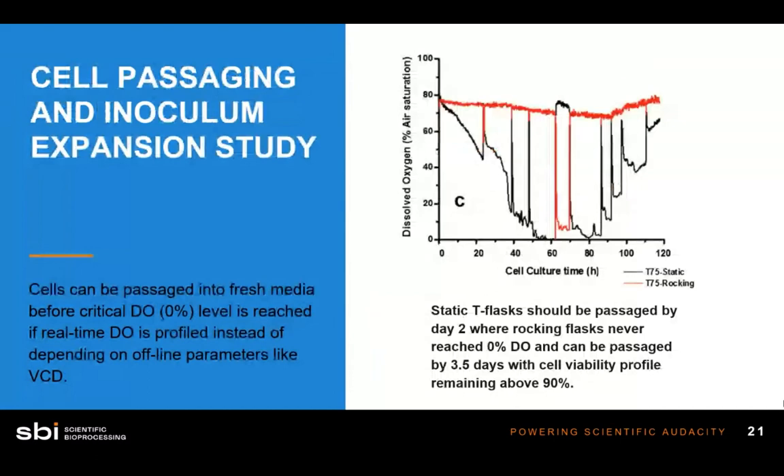This figure shows dissolved oxygen data. The x-axis is time in hours; the y-axis is dissolved oxygen level. The black line is the static T-75; the red line is the rocking T-75. The static T-flask became hypoxic after only 48 hours — cells were being starved of oxygen after just two days of growing statically. The rocking T-flask maintained dissolved oxygen levels that never dipped below 70% throughout the duration. Using optical sensors, we can see that gentle agitation allows cells to maintain consistent, physiologically relevant levels of dissolved oxygen.